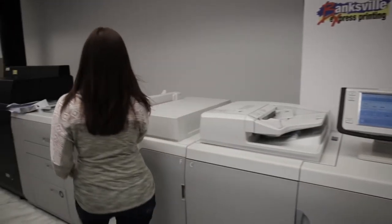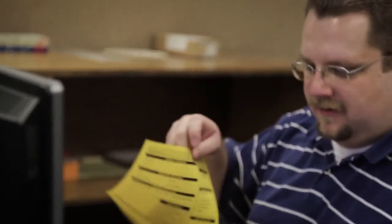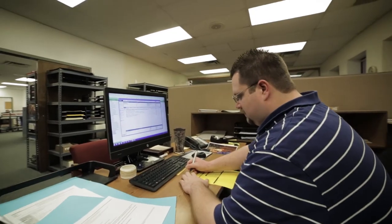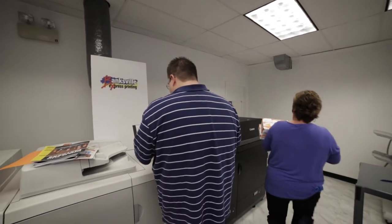We just acquired two C-10,000 VPs. When I first came upstairs and got into sales, it was probably a very 50-50 split on whether something should be printed offset versus digital. More recently, over the last couple of years, I've definitely seen that take a swing towards the digital market where it's probably more of an 80-20 split now.